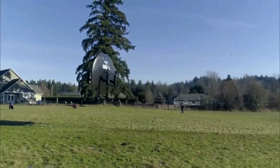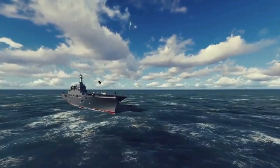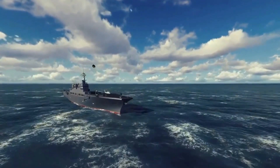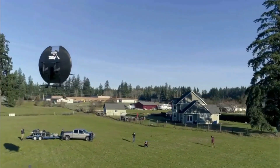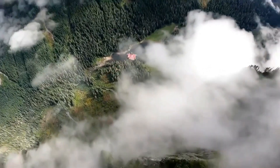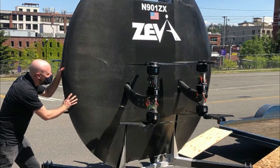The Z2 is a single-occupant aircraft designed for transportation and potentially military applications. It is a revamped version of the original Zeva Zero, which underwent several test flights that revealed the need for serious design tweaks. The Z2 distinguishes itself with a broader footprint and larger propellers compared to its predecessor, promising enhanced performance and capabilities.